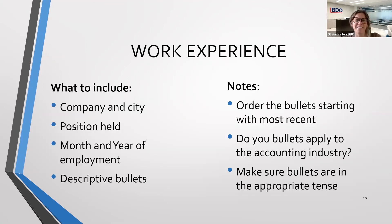Next, we'll hit on work experience. Items to include are the company and city of your previous work experience, the position held, the month and year of employment, and descriptive bullets. Think through the position you're applying to and make those bullets apply to the kind of position you're looking for — consider the skill sets the employer is looking for and what you can tie back from your previous work experience. List your most recent work experience at the top, dating back to older experience, noting the years and dates you held each position.